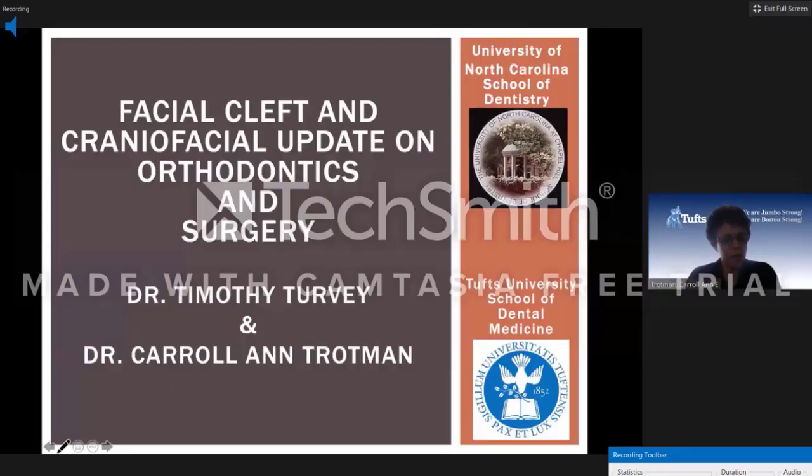What we're going to do today is provide you with the most contemporary treatments and philosophy of care for these patients, within the context of the more current or established treatments.